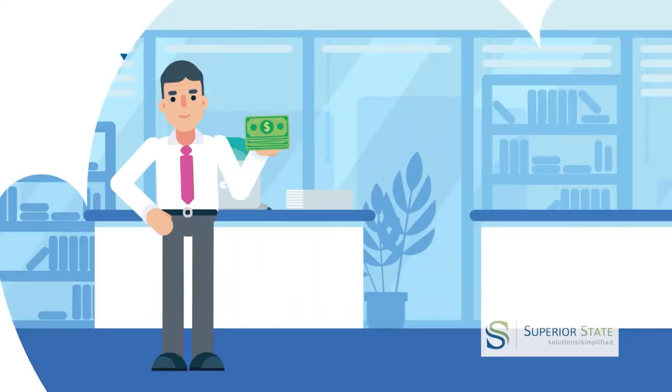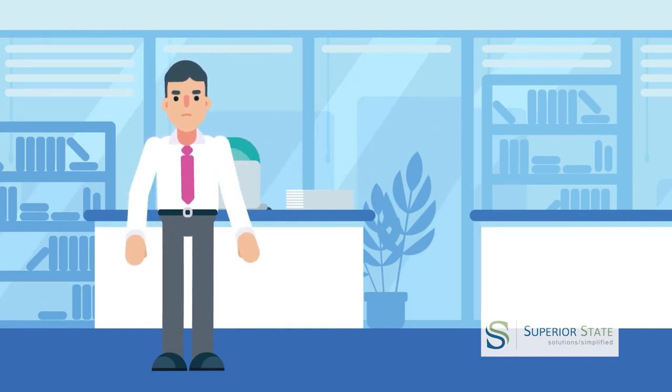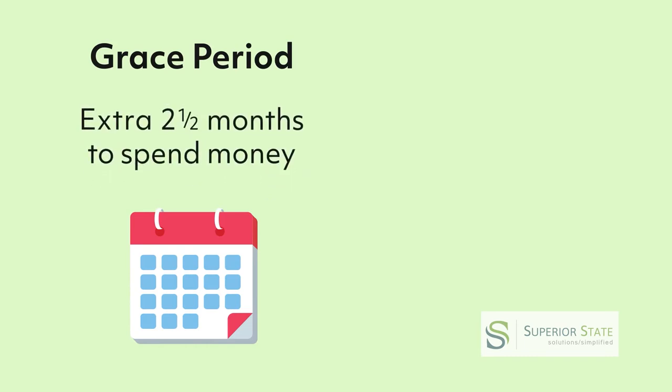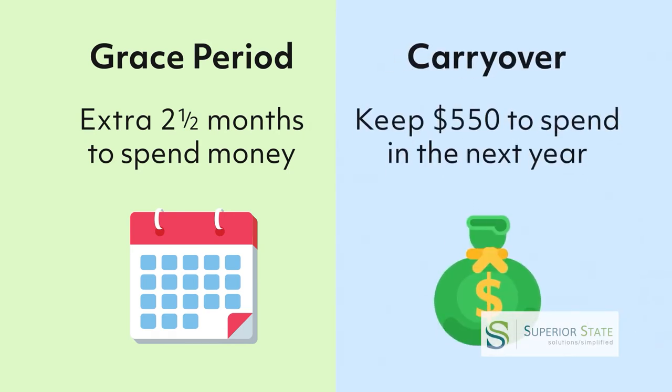Think carefully about how much money you will need for eligible expenses. By law, you will lose any funds left over at the end of the plan year, unless your employer offers an optional grace period or carryover. Grace period gives you an extra 2.5 months to spend any leftover money, no matter how much is left. Carryover lets you keep up to $550 to spend any time over the next year.